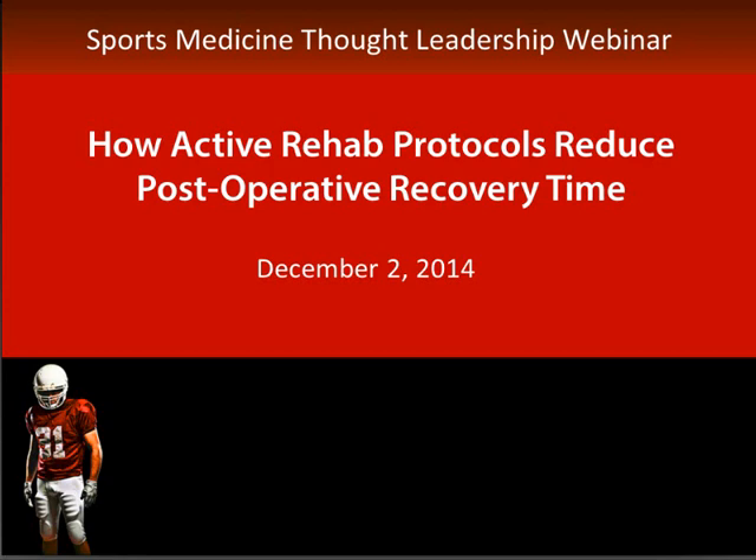Hi there, this is your moderator, Lori Dierman, and you are in the right place for how active rehab protocols reduce post-operative recovery time. I'd like to extend a warm welcome from Ventura, California to today's webinar, sponsored by DJO and the West Coast Sports Medicine Foundation, who will be providing the CEU credits for today.